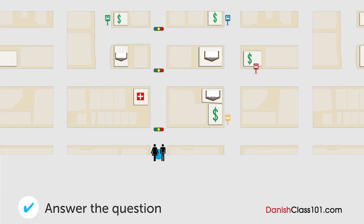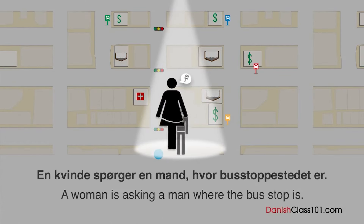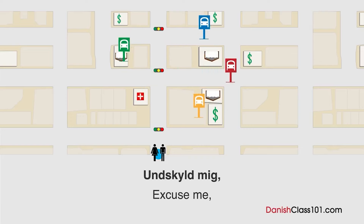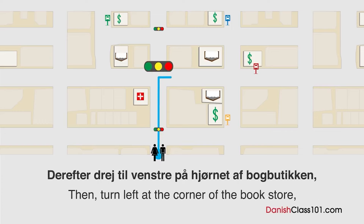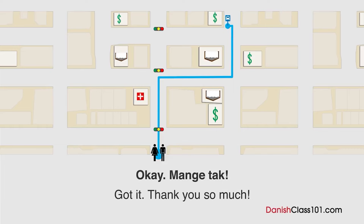Hvor er busstopstedet? En kvinde spørger en mand, hvor busstopstedet er. Hvor er busstopstedet? Undskyld mig. Ved du, om der er et busstopsted i nærheden? Ja, gå lige ud og drej til højre i det andet lyskryds. Derefter drej til venstre på hjørnet af bogbutikken, og du kan se en bank. Busstopstedet er foran banken. Okay, mange tak.